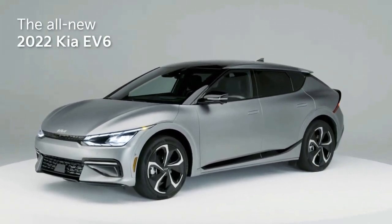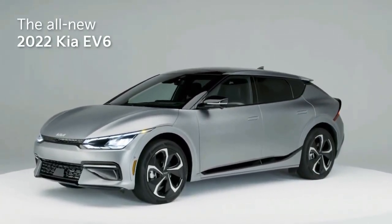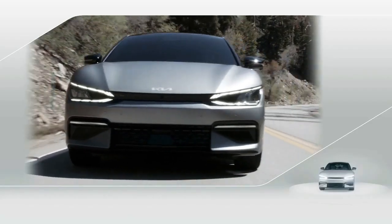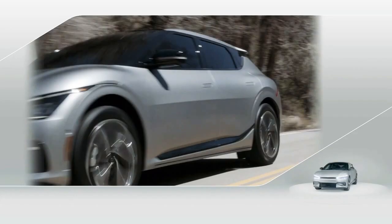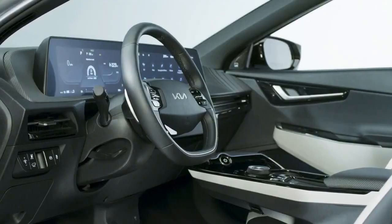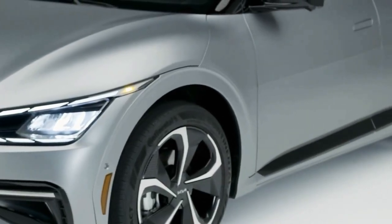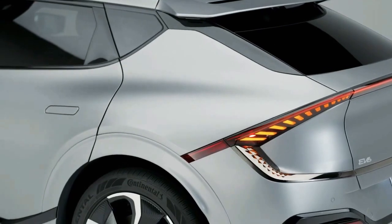The Electrified Vehicle Revolution is here, and Kia is playing a leading role with the all-new EV6. The all-new Kia EV6 offers driving excitement, impressive range, roominess, and a remarkable collection of technologies in a sleek, compact vehicle that's ready for all of life's adventures.